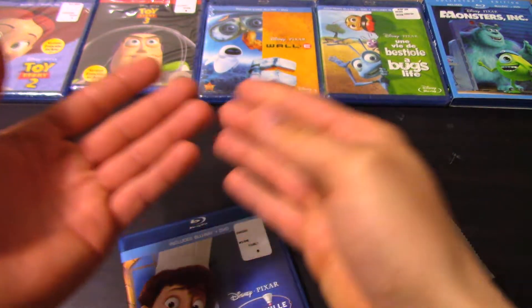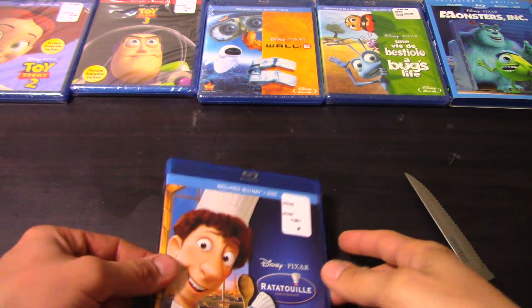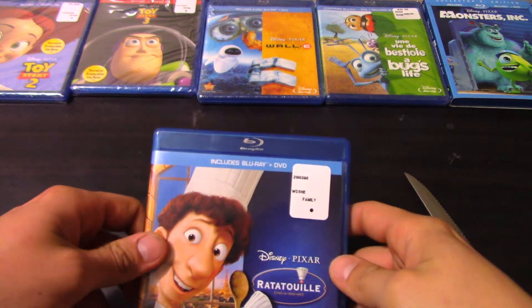If you look to the top of the screen here, I do have other unboxings to show you guys. If you have been following all these videos, I will be uploading them all at once to show you guys.